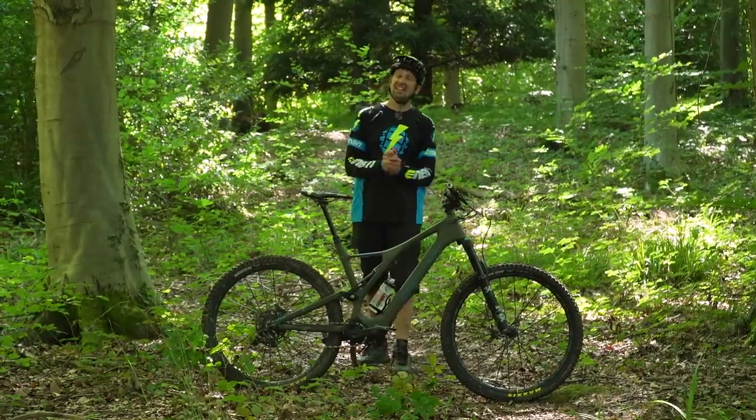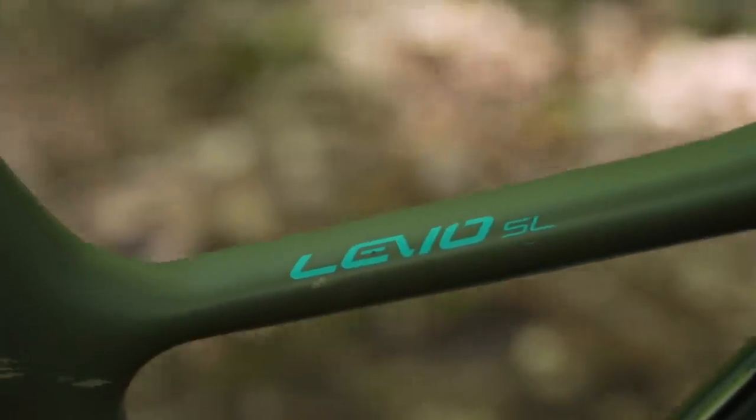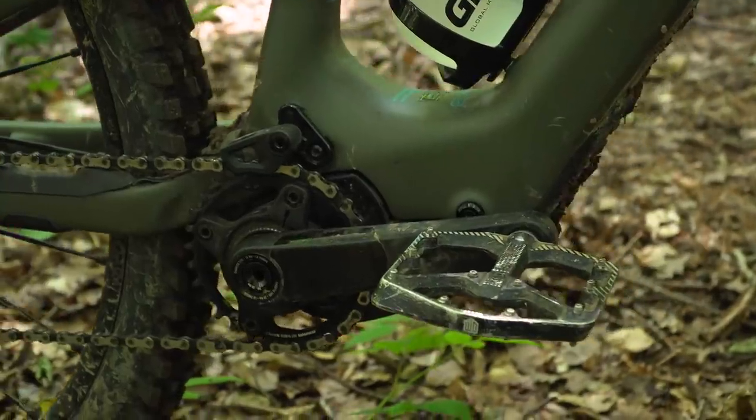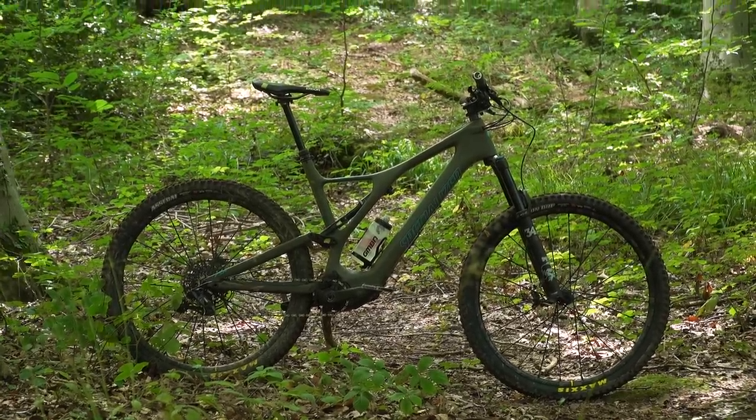This is the Levo SL, the Levo's younger sibling. It has a full carbon frame, an internal 320 watt hour battery, a slightly smaller motor pumping out 35 newton meters, and it rolls on 29 inch wheels.